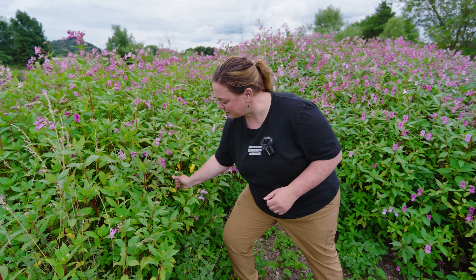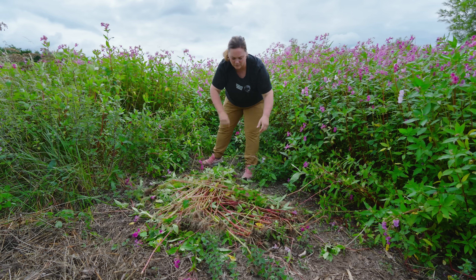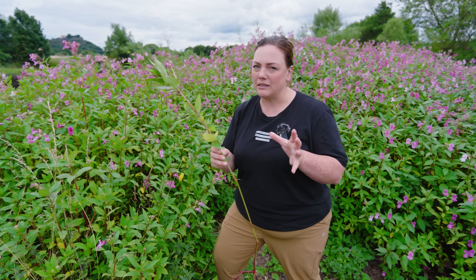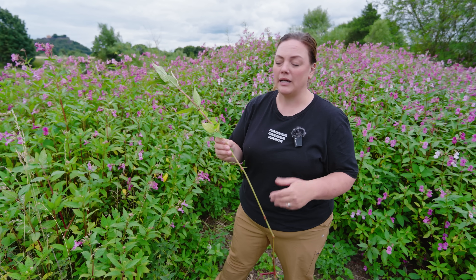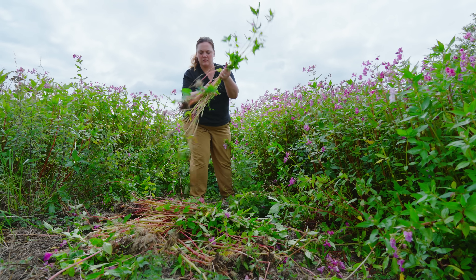So what do we do about the Himalayan Balsam problem? We need to manage it. Local communities often get together and carry out 'balsam bashing' — a manual removal event. The timing of removal is really important: you can't do it too early because it may reseed and regrow, and you can't do it too late because the seed pods will explode and spread the plant further. Getting it at that sweet spot — between early growth and seed set — is really key, and this means monitoring the site over the growing season.